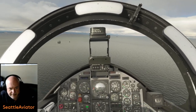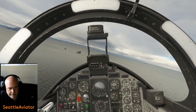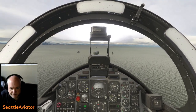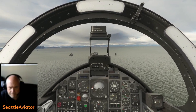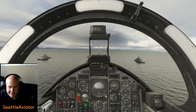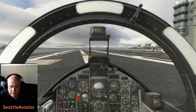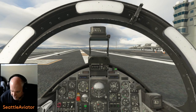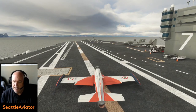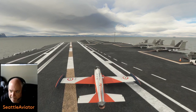Got to do a much better job about getting on centerline. Thrust to idle. That is a nice, nice carrier landing! All right, taxi up to the catapult. Flaps up. Nice carrier.